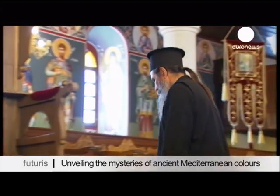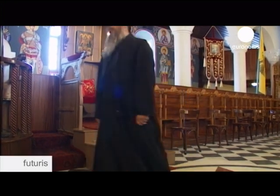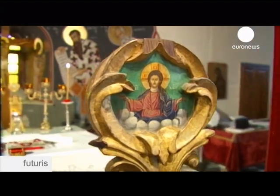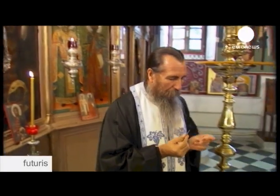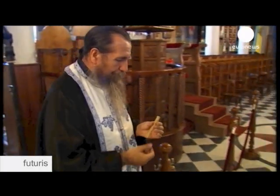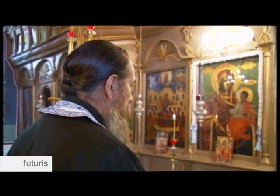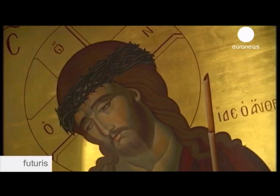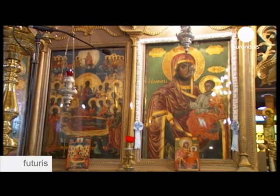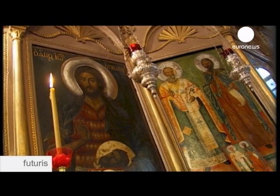Late afternoon at a small village in north-eastern Greece. The church is 200 years old and boasts around 50 precious post-Byzantine icons, most of them created in their prestigious local Galatista school of icon painting. The priest has been studying these icons for more than 30 years. He says they are historical objects, works of art and tools for the faithful.